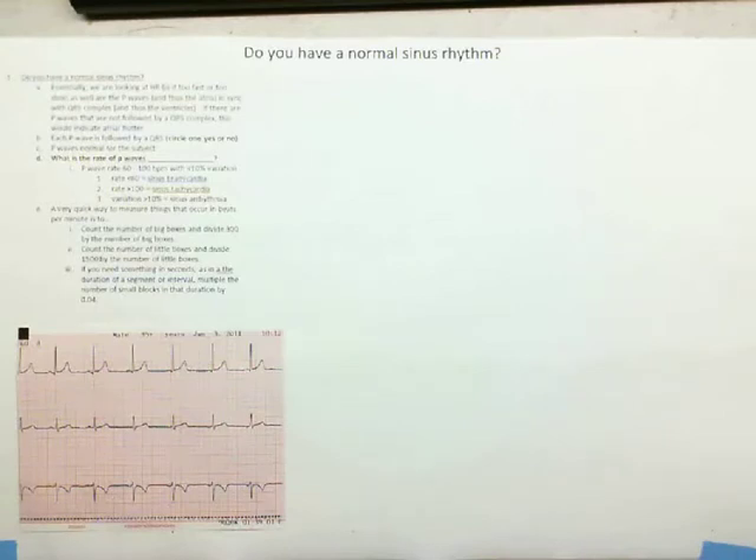I want to credit ecglibrary.com because I am using their material considerably. For my students, as we follow through the ECG library, I like to illustrate how the various tests — sinus rhythm, QRS, axis, P waves, PR interval, QRS complex, QT interval, ST segment, T waves — can be used to look inside the heart. This video will run through those abnormalities and illustrate what they indicate about heart function.